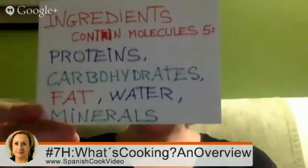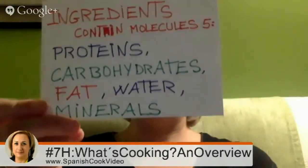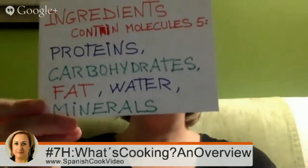Answering the second question: ingredients contain five types of molecules — proteins, carbohydrates, fat, water, and minerals. We will cover these points in the next hangouts and in our member area and cooking challenges, including why it is important for us to eat those molecules, where we can mostly find them, and how to cook to preserve them in order to support our health through the recipes we prepare and eat every day.